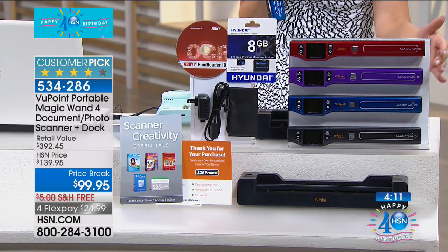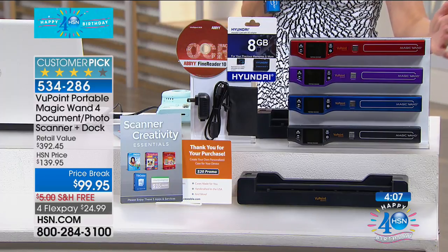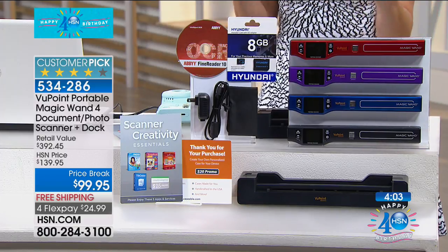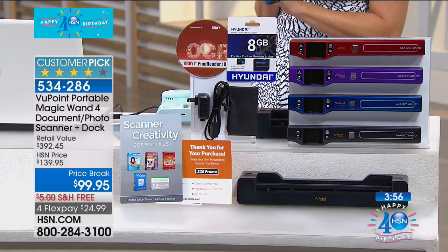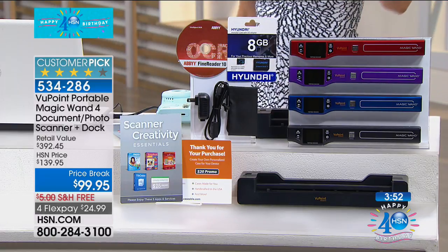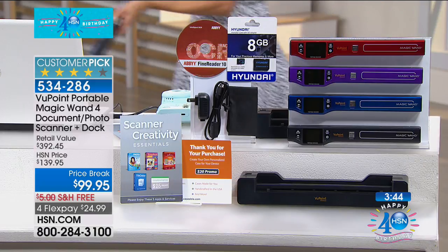Quick update: if you want the pewter or the purple, they're almost entirely sold out. The red, blue, and black still have quantity, but this is the only scheduled presentation of the entire day. It's our number one best-selling electronic item for a reason — this is the scanner you can take anywhere.